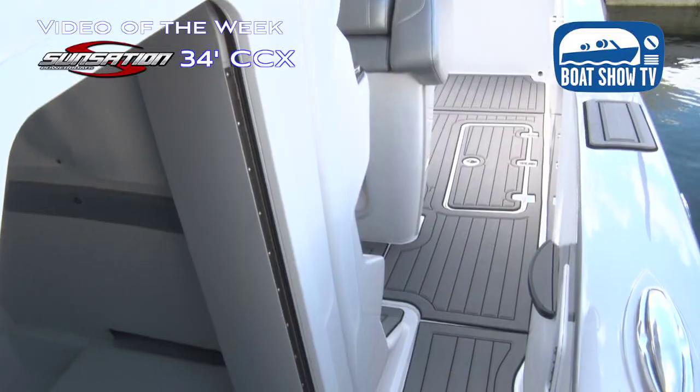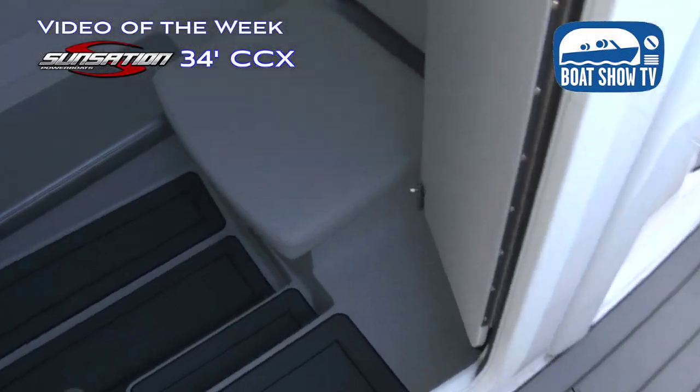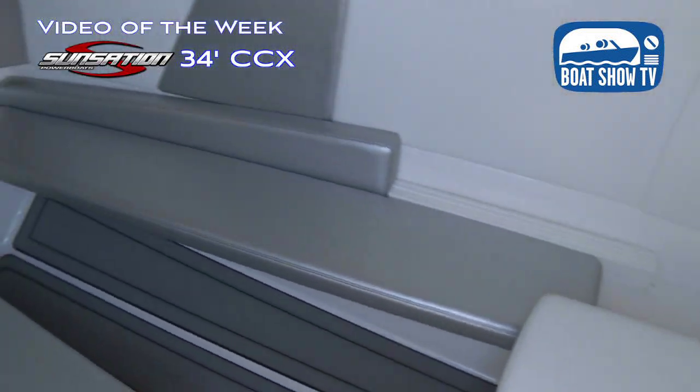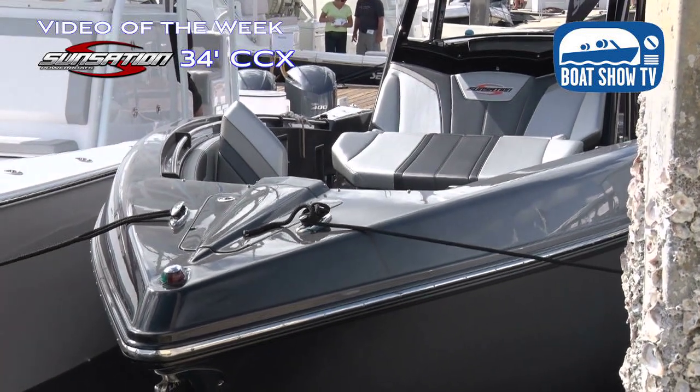One thing we're going to take a close look at here is the cabins on these boats. Nobody would ever envision a center console boat to be a cabin boat, but they are cabin boats now. I think you led the pack in terms of design features, having this spacious cabin on the 34 CCX, which you carried over to the 32. How did you design such a spacious cabin and conceal it? Because you really can't see it from up above.